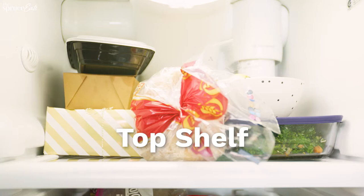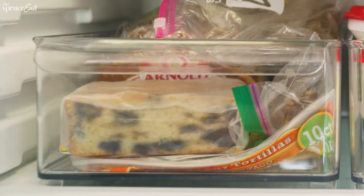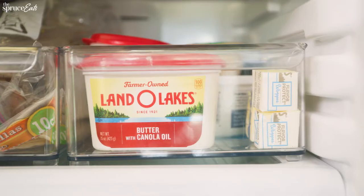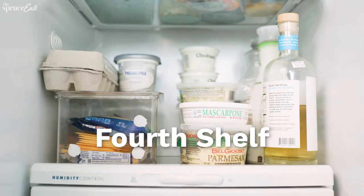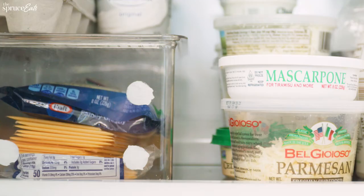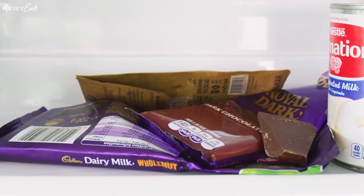The top shelf is usually things I can't fit anywhere else and leftovers. I have these two shelf sections — one's for bread, one's for breakfast spreads. The third shelf is usually produce. The fourth shelf is drinks and cheese mostly. And where the eggs are supposed to go, there's a lot of chocolate.